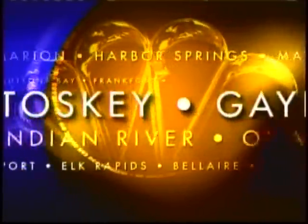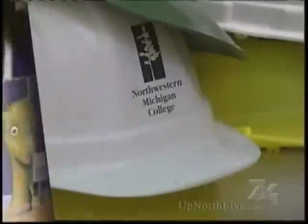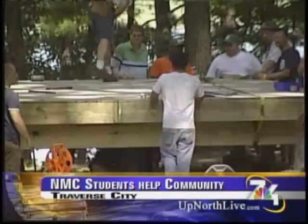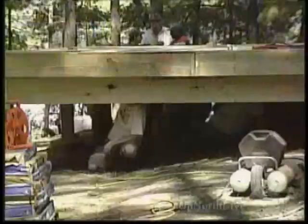Serving your town and all of northern Michigan, this is 7 and 4 News at 11. Northwestern Michigan College students got a chance to test their skills in the real world and help out the community. NMC construction students started work at a new cabin at Camp Arbutus Heowenta in Traverse City.